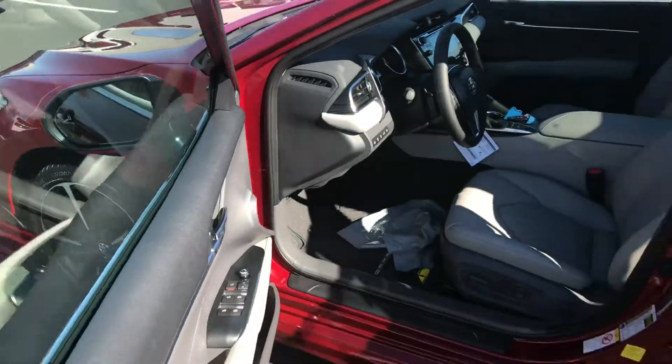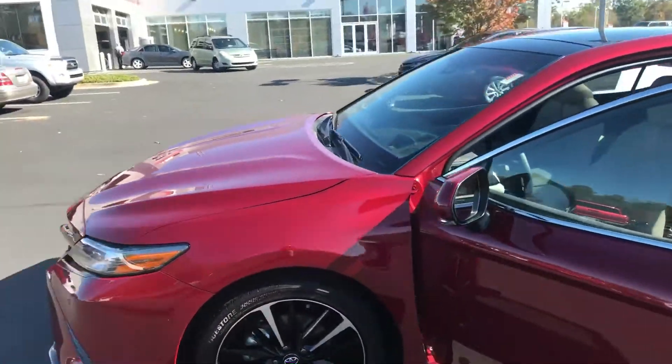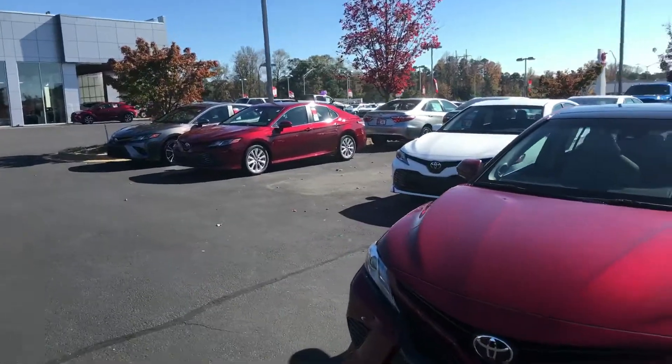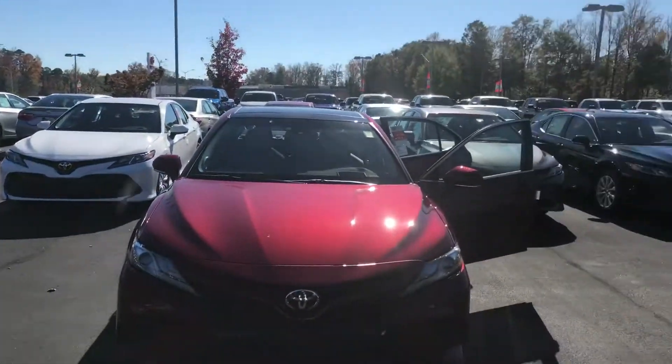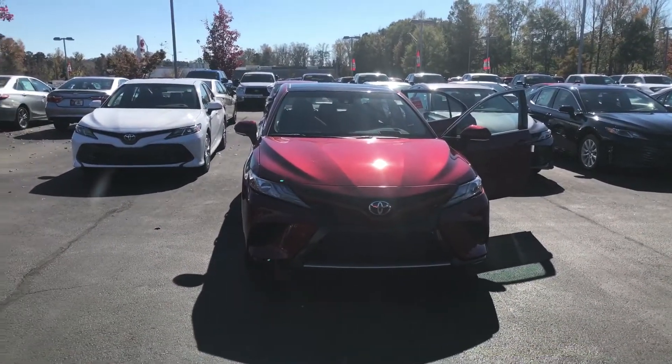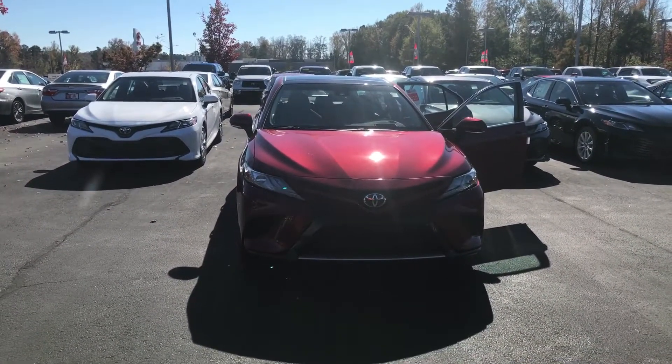We'd love to invite you in for a test drive — we have an awesome selection of Camrys right now. Feel free to give me a call with any questions at 706-882-2963. Again, this is Wanda with LaGrange Toyota here on Lafayette Parkway, and I look forward to hearing from you soon. Thanks.